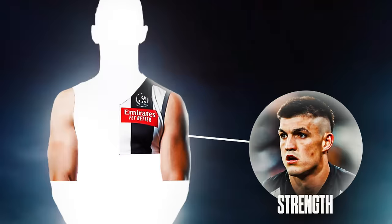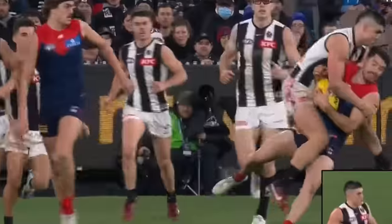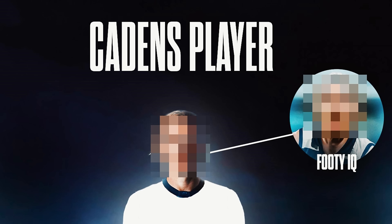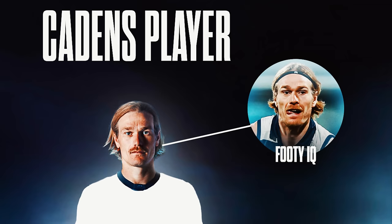Caden's next category is strength and he goes with the controversial pick of Brayden Maynard. His tackling strength is second to none — he can crush packs and go up as a one-on-three and make it a pretty even contest. Will then takes a left-of-field pick for footy IQ: Tom Stewart. The way Stewart reads the play, intercepts, and sees the field in front of him is underrated — as good as anyone else in the league.